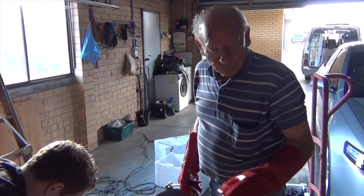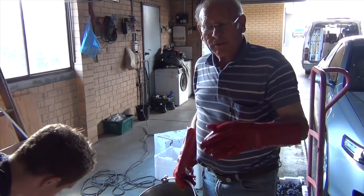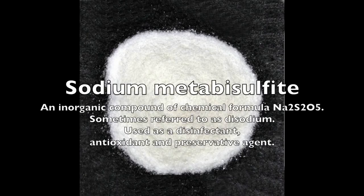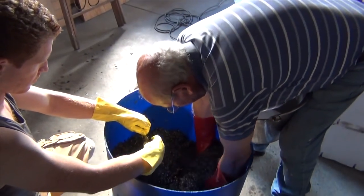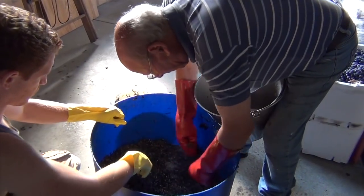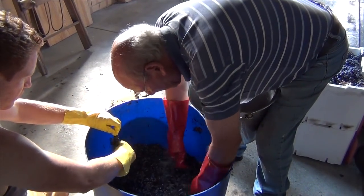That's the old tradition we used to do back home. But some people wash the grapes in metabisulfide first, which kills the wild yeast, and then they add their own yeast to it. But I prefer to do it the old-fashioned way, as Dad taught me — you don't use any chemicals whatsoever, so the wine is as pure as it can be.